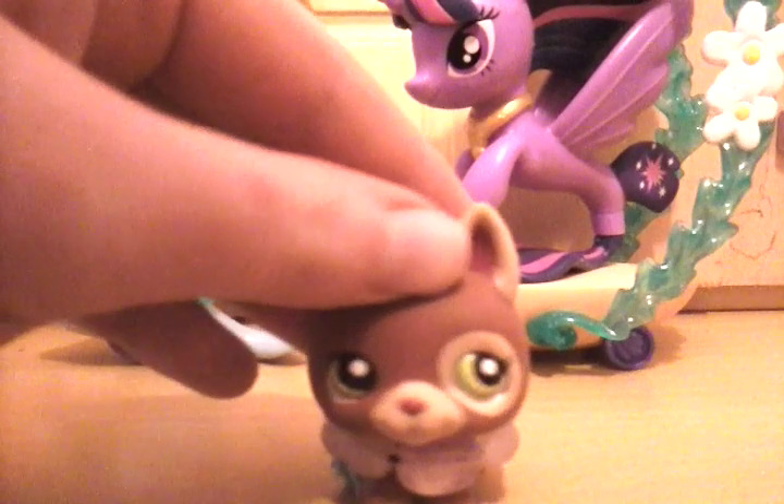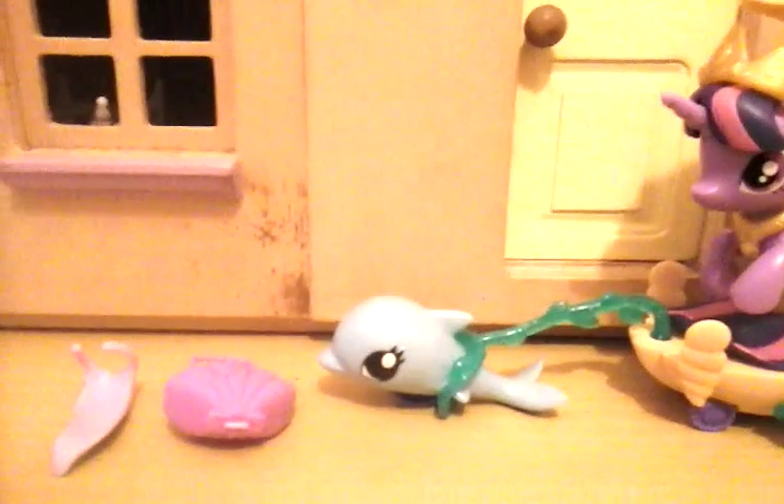I'm going to show you the toy right now. Here she is. She is Princess Twilight. She's in the Pony Sea form. She came with a tiara, a necklace, a purse, and another necklace.